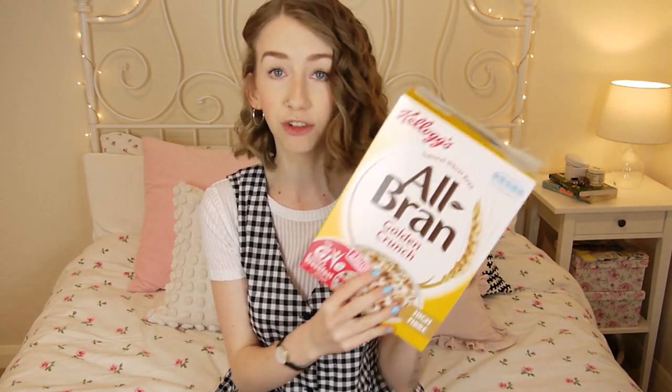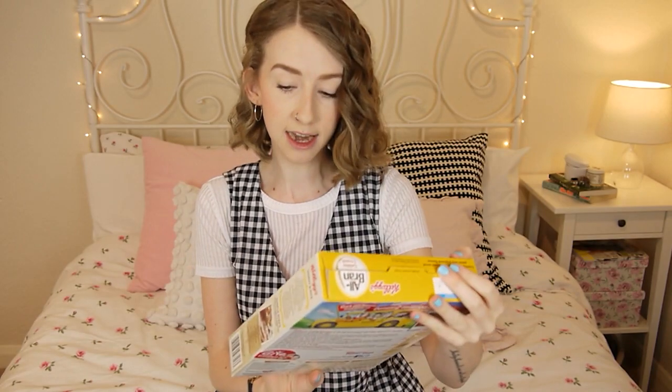A couple of foodie things I've been loving: quick oats — kind of boring, I know — but lately I've been getting into porridge. I just do it on the hob, add a little bit of milk and oats, put in some vanilla essence for flavour, and then add golden syrup, or sometimes frozen raspberries or blueberries. The other thing I've been liking for breakfast is this All Bran Golden Crunch — super duper tasty, and it's high in fibre, so that's always a good thing.